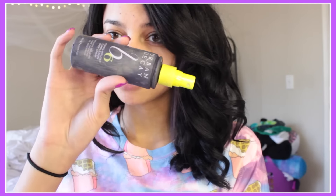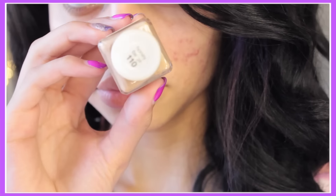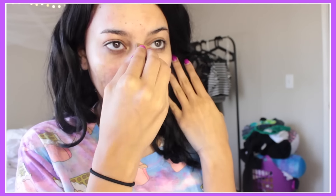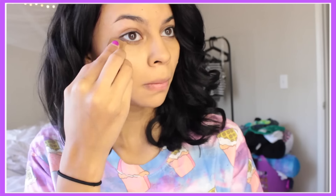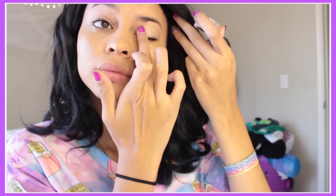The first thing I'm using is my Urban Decay B6 vitamin infusion spray. This is my Neutrogena skin clearing foundation — I am in 110 Honey Brown, in case anyone is wondering. I love this foundation because it has salicylic acid in it, which I believe has been helping my skin. Ever since I switched to this from BB cream, my skin has improved. And this is my Mika Beauty primer for my eyelids.